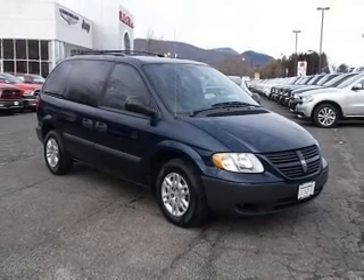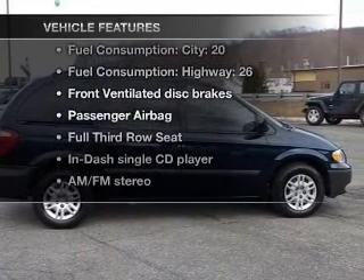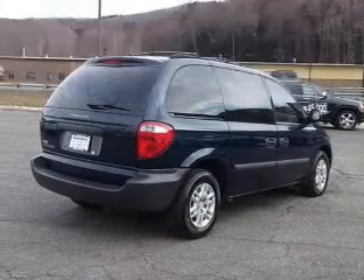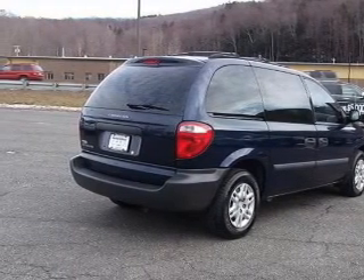Stand out from the crowd with premium wheels. And with these notable features, you won't want to miss out on the opportunity to own this amazing ride: air conditioning, power steering, and AM-FM stereo with a CD player.